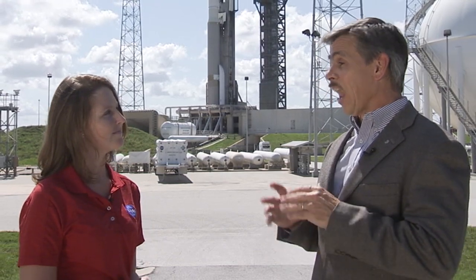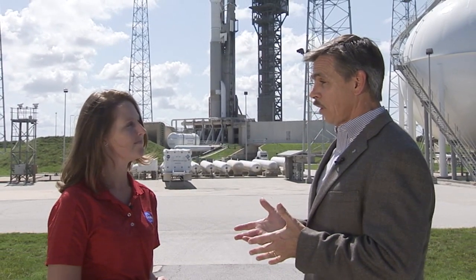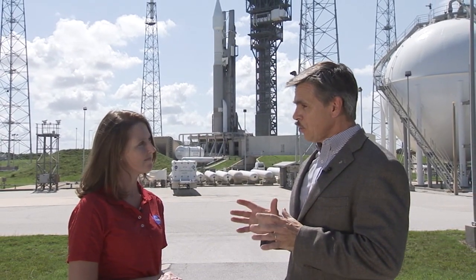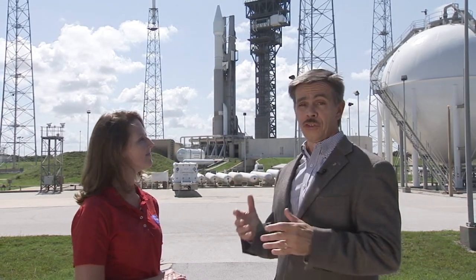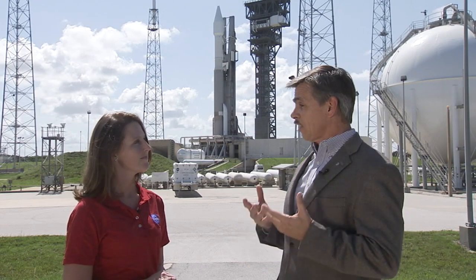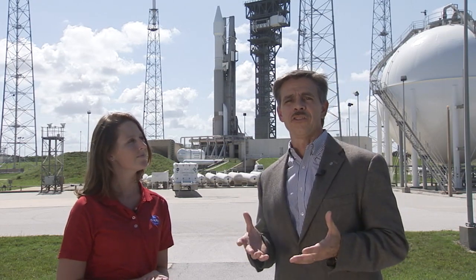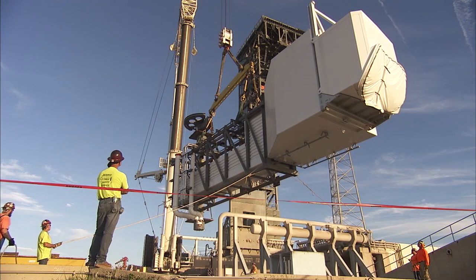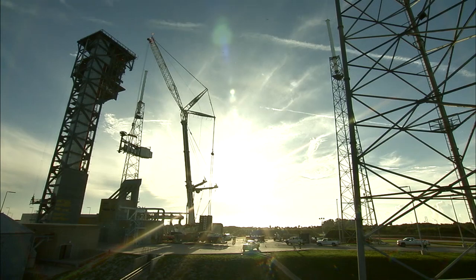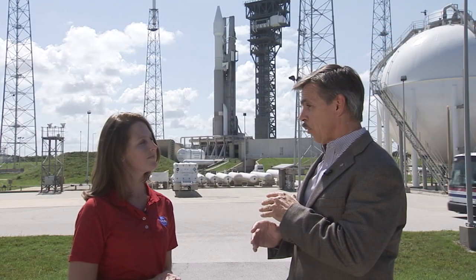There's been a lot of work here along the Space Coast to prepare for Commercial Crew. We'll start here at LC-41. What you see behind us, of course, is a launch pad for an Atlas rocket — this one's going to carry OSIRIS-REx. But in the future, if viewers look just to the right of the rocket itself, you'll see a tower that has been built for crew access exclusively. This will allow astronauts to go up to the top, and there's a little white room where they'll board the rocket that will carry them into space.